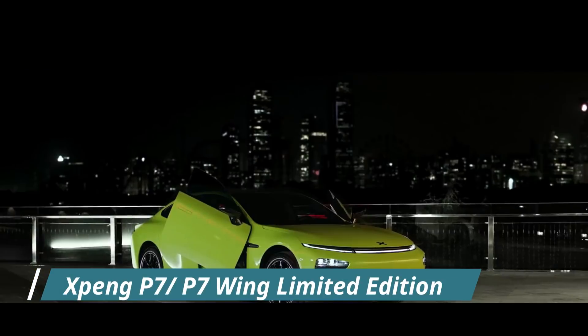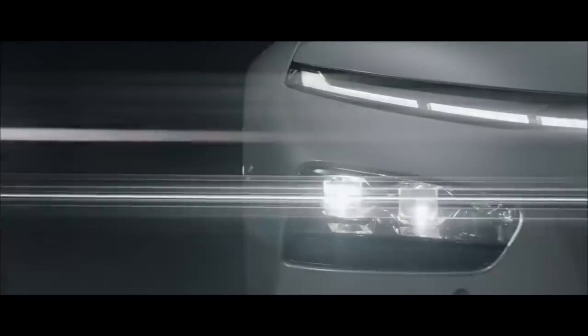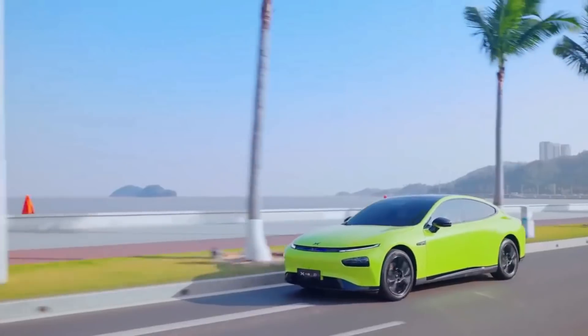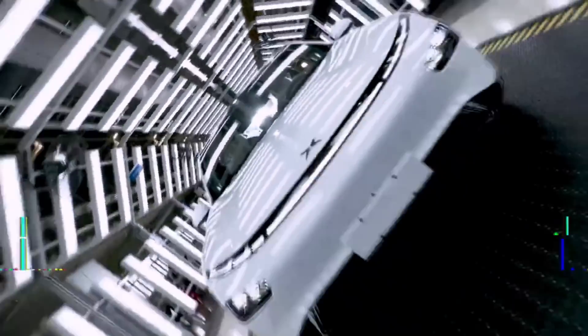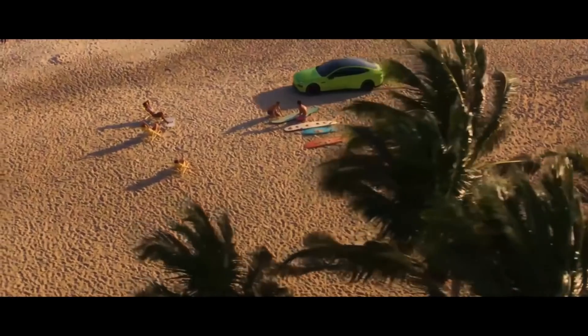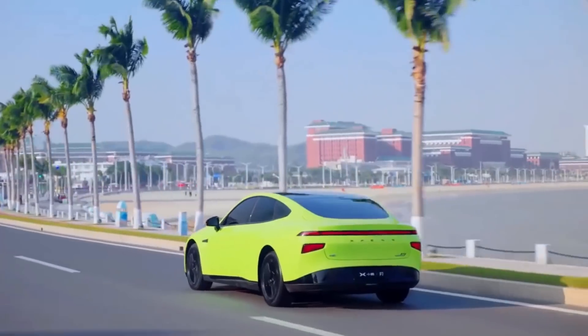Number 2: Xpeng P7 and P7 Wing Limited Edition. The Xpeng P7 is one of the world's most advanced intelligent sedans, launched in mid-2020, making it Xpeng Motors' second production electric vehicle. The P7 has already sold over 30,000 units this year. It features a new standard range model with a 60 kWh lithium iron phosphate battery, as well as a new flagship Wing Limited Edition that improves the saloon's sporting flair with a pair of scissor-style front doors.